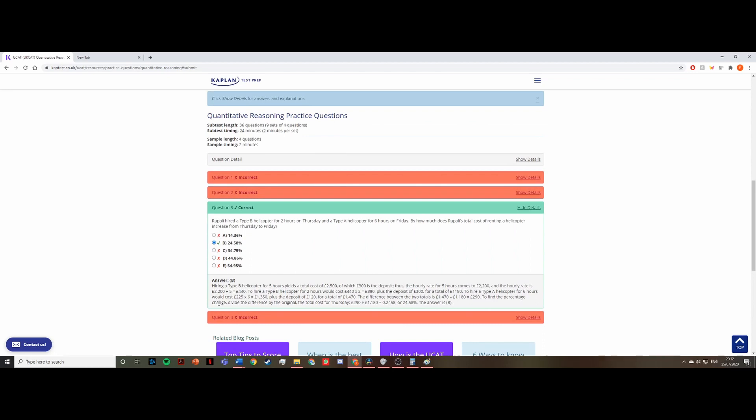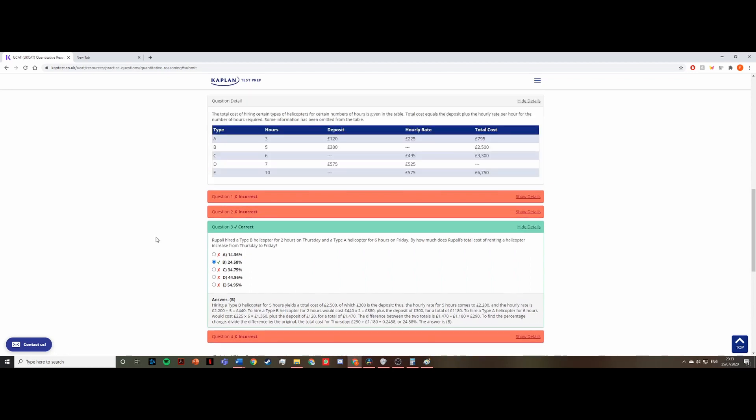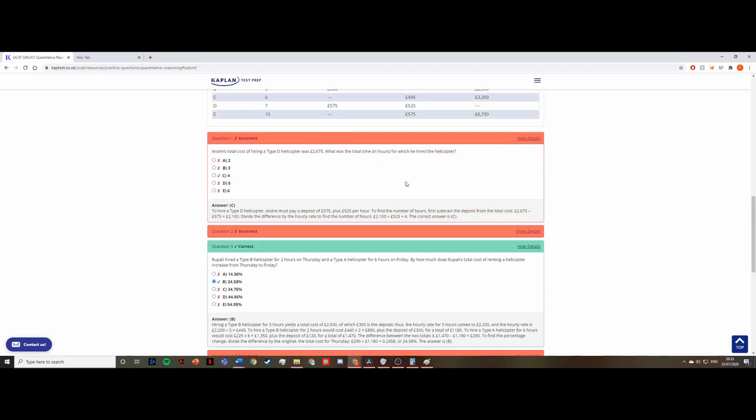One thing to note is that question three is one of those longer questions that might take more time in the exam. You need to judge whether you have time to spend on it or whether you should move on to easier questions. Bear in mind that all questions are worth one mark, so timing judgment is a skill you develop through lots of practice papers.